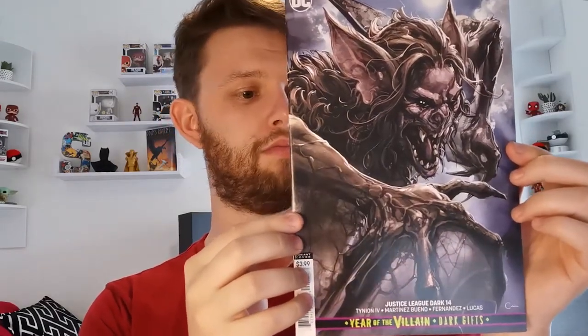We've got Justice League Dark 14 — is that Man-Bat or Morbius gone a bit mental? That's cool though — some horror-ish covers for the horror fans. And Deathstroke 45, part of the Year of the Villain stuff — the art on this is absolutely brilliant, and this is a Finch cover.